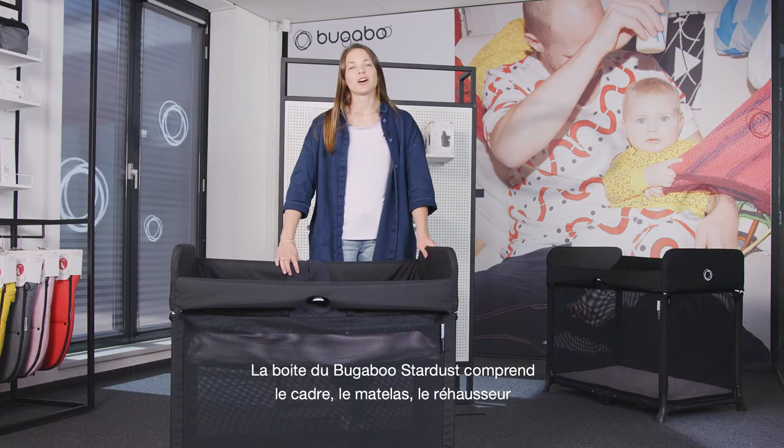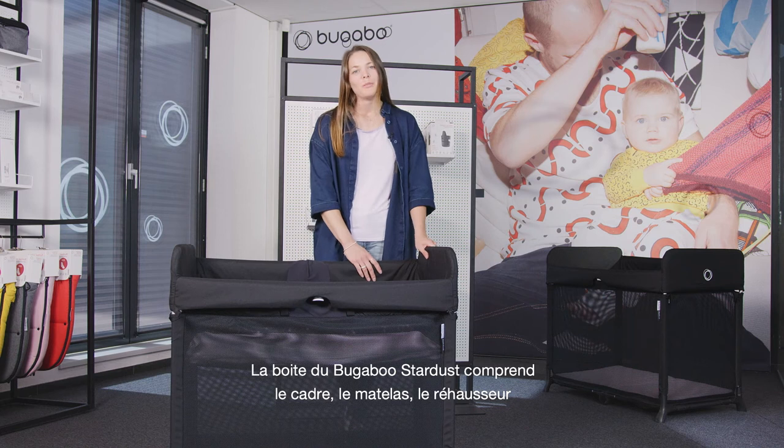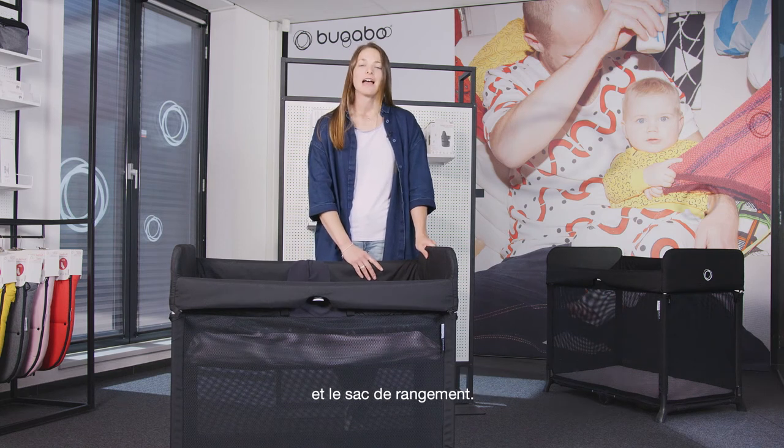Included in the box of the Bugaboo Stardust, you get the frame, mattress, zip-in bassinet, and a storage bag.